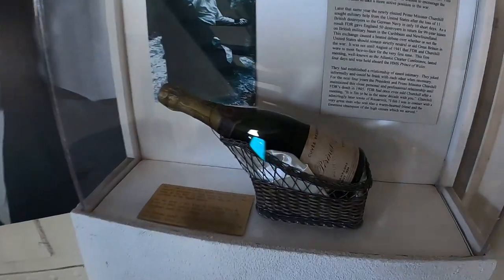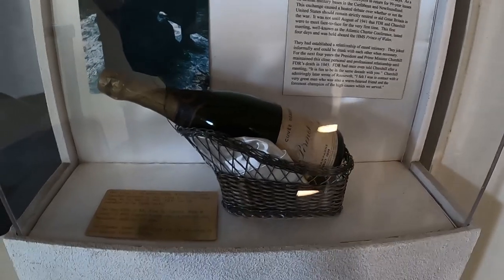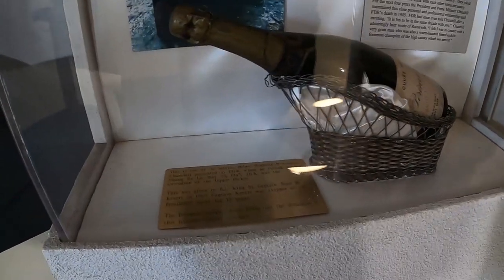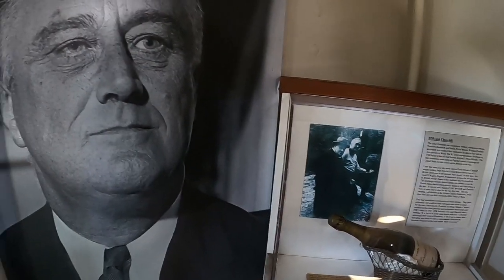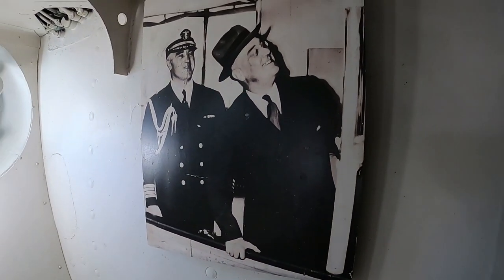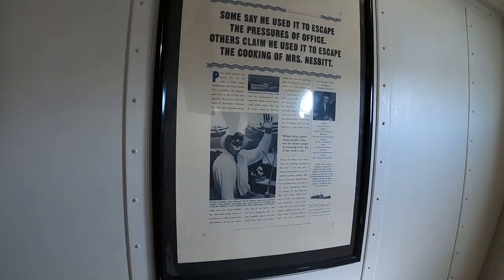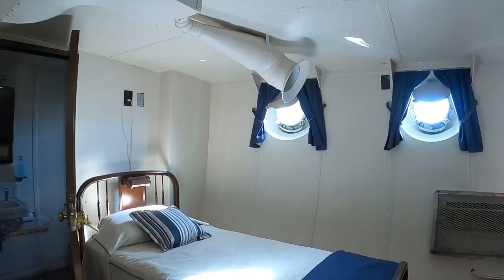There's a champagne bottle here, though it probably isn't a christening one since those would have been broken. Here's a picture of FDR on the ship — he loved it. He was quite a fisherman.